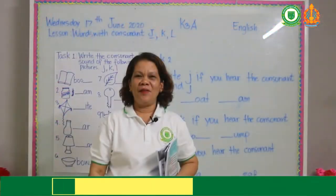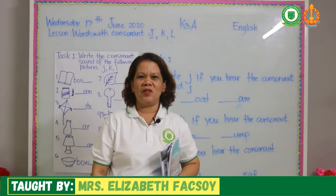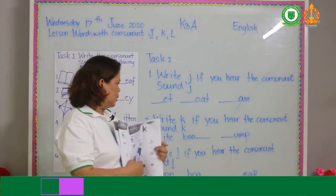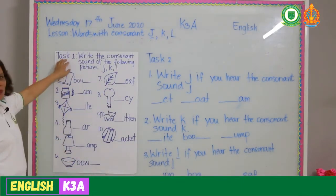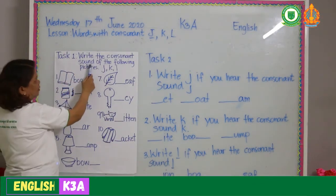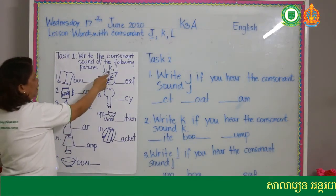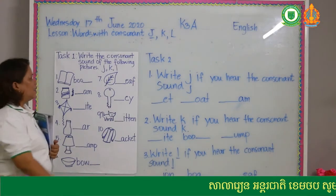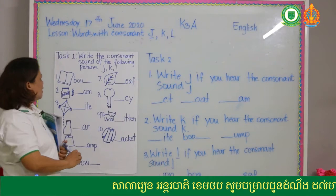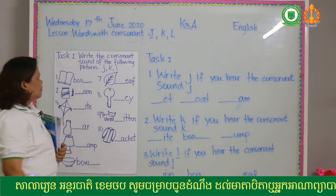Here are activities one and two. Listen carefully. In your book, task number one: write the consonant sound of the following pictures — J, K, or L. We are going to write letter J, K, or L depending on what sound the picture has.